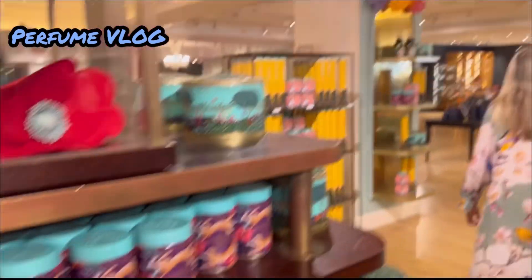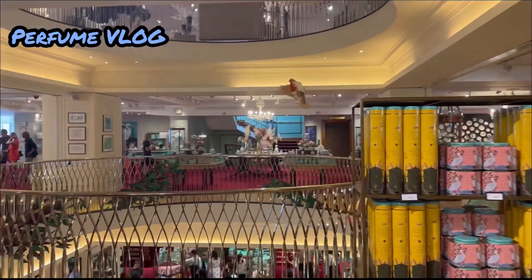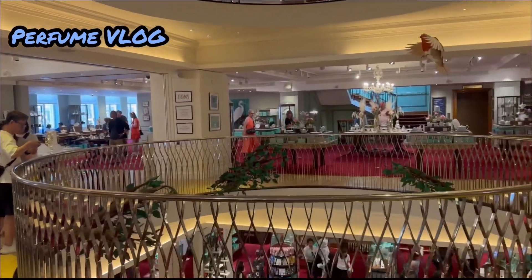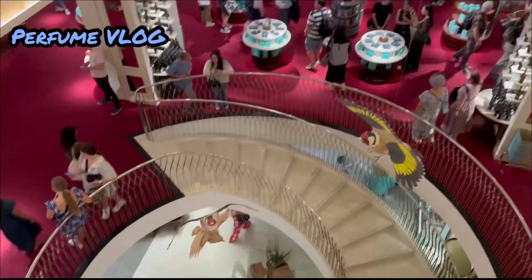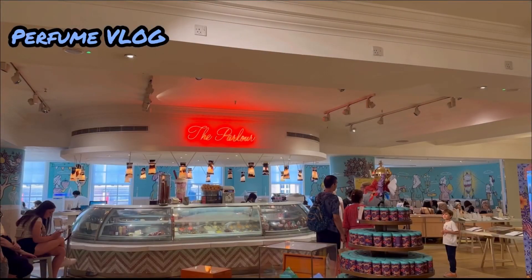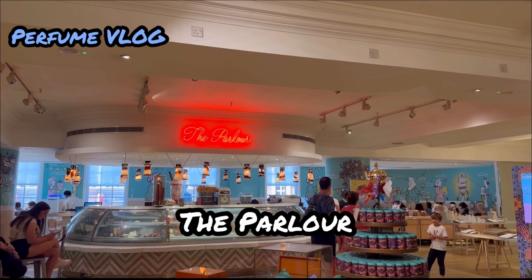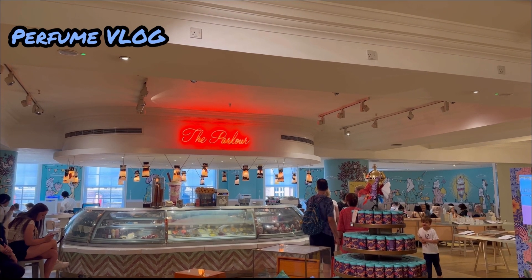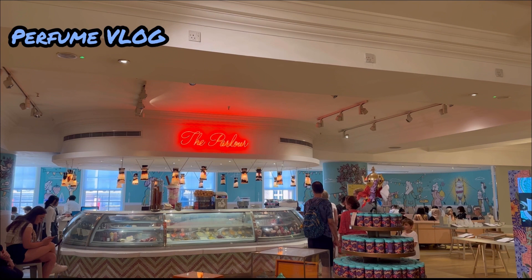Served for centuries in a signature Fortnum style in the elegant and refined surroundings of the Diamond Jubilee Tea Salon. Every scone, cake and sandwich is fresh baked by Fortnum's chefs — a truly iconic and very British experience from first sip to final crumb. You can also visit the parlour on the first floor of Fortnum & Mason, one of London's oldest department stores — a fun and funky place to indulge your sweet tooth.